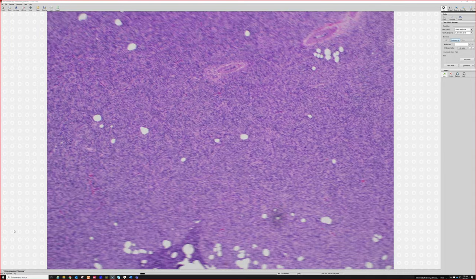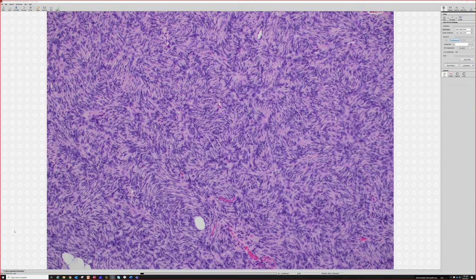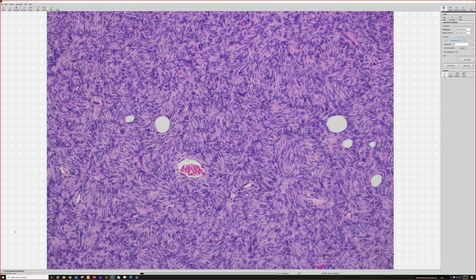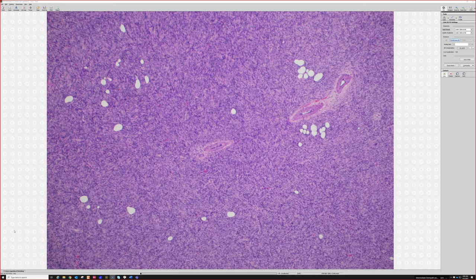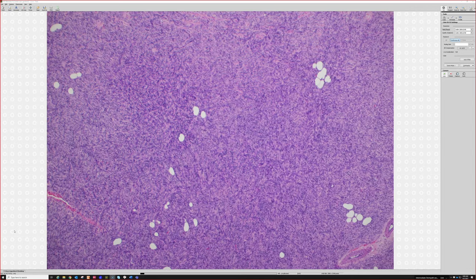Another differential is solitary fibrous tumor, which used to be called hemangiopericytoma. It usually has more of a patternless arrangement — spindle cells are haphazard — but occasionally can make little fascicles or have some swirly areas. Importantly, DFSP often has dilated ectatic vessels that can be dilated and branching, giving that staghorn appearance — which is the classic hemangiopericytic vascular pattern seen in solitary fibrous tumor. Both also express CD34, adding to potential overlap.